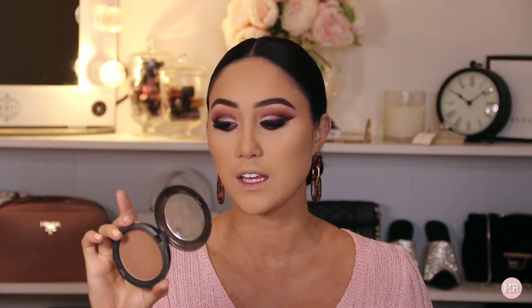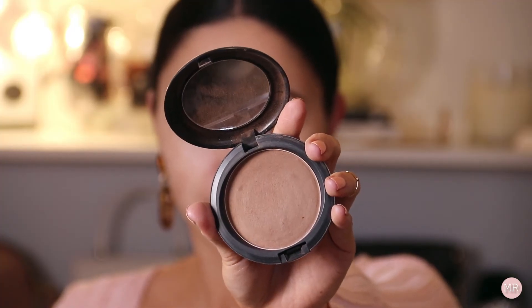Now I feel like you can't contour without doing a little bit of bronzer first. Bronzer is like the base for your contour — it adds color back into the skin and then your contour just goes on so much better. Speaking of which, I'm using the Matte Bronze Bronzing Powder as my contour.